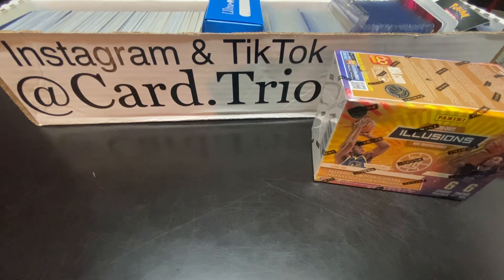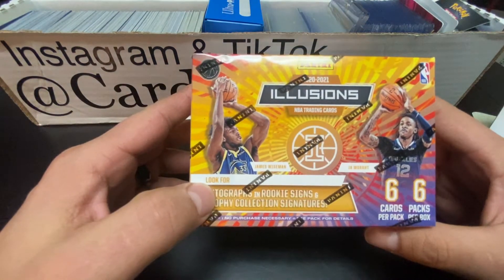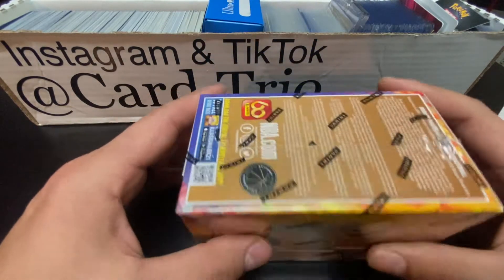Hey, what is up everybody? Welcome back to the Card Trio. We got a quick blaster rip of this Illusions box. Hope everybody's doing alright. We're going to start the day off right and do this quick rip. It's just me actually - the kids are out doing stuff with mom.